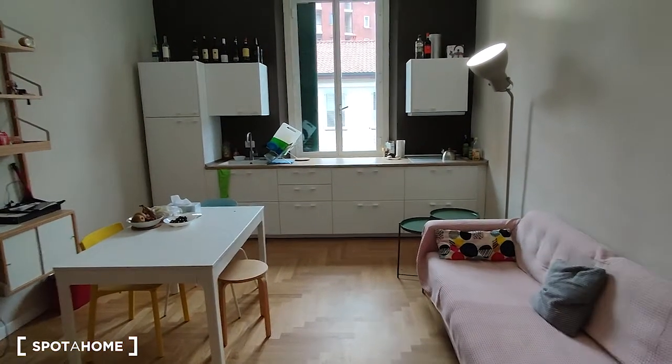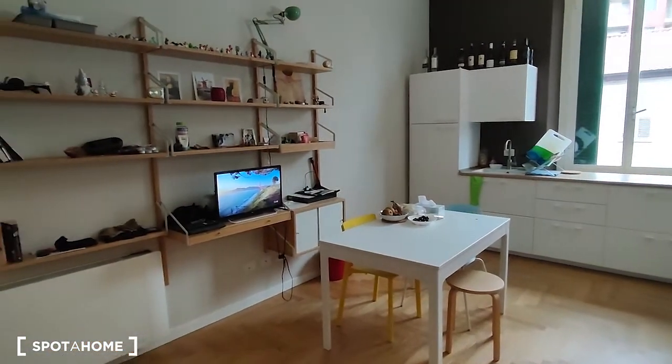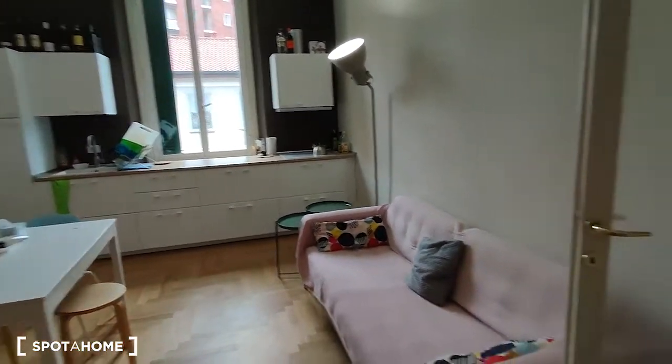As you can see, at the moment it is rented, so that's why there is a lot of stuff all over. But anyway, as you can see, the furniture is really nice — here we have the living room.